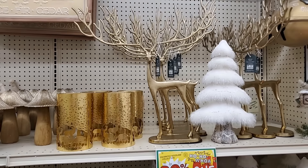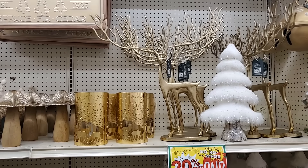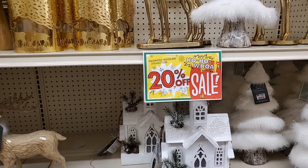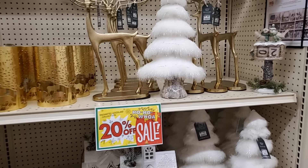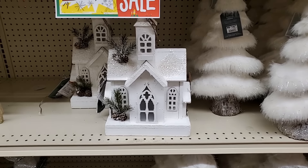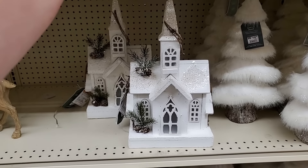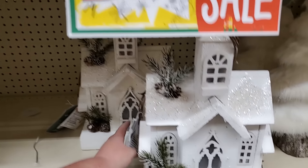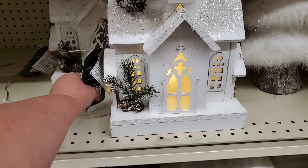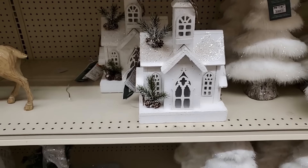Look at this huge deer — look at those antlers. I saw another more high-end store with huge antlers like that. $30 for that and he's going to be part of the sale. You have this tree — that is $18.99, the fuzzy furry. Look at this gorgeous church — I was married in a little church kind of like that. Isn't that beautiful? Does it light up? Yes — can you see? It's so pretty. That is $20 — that's very good.